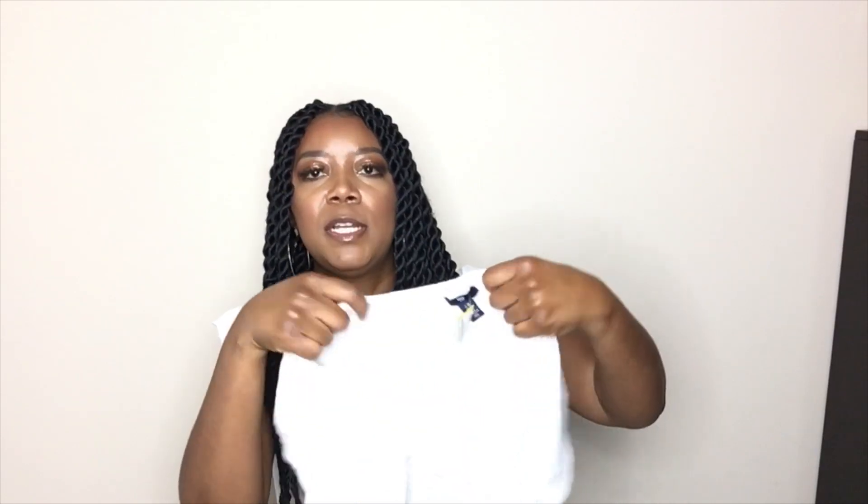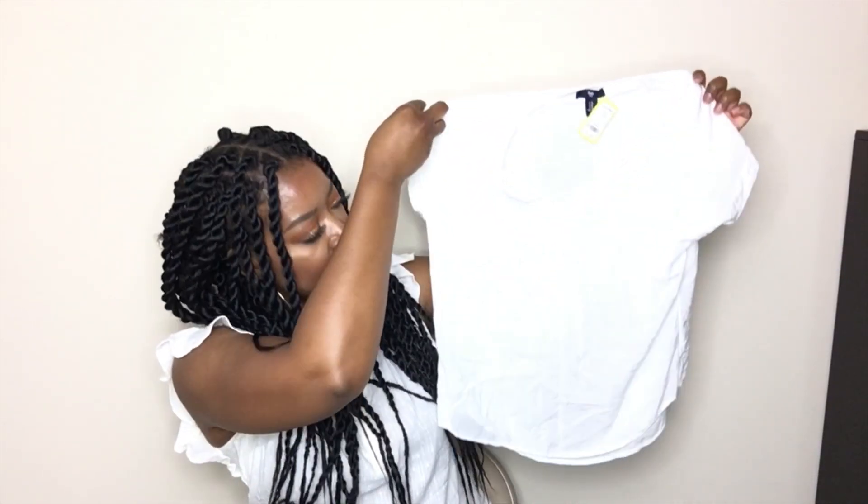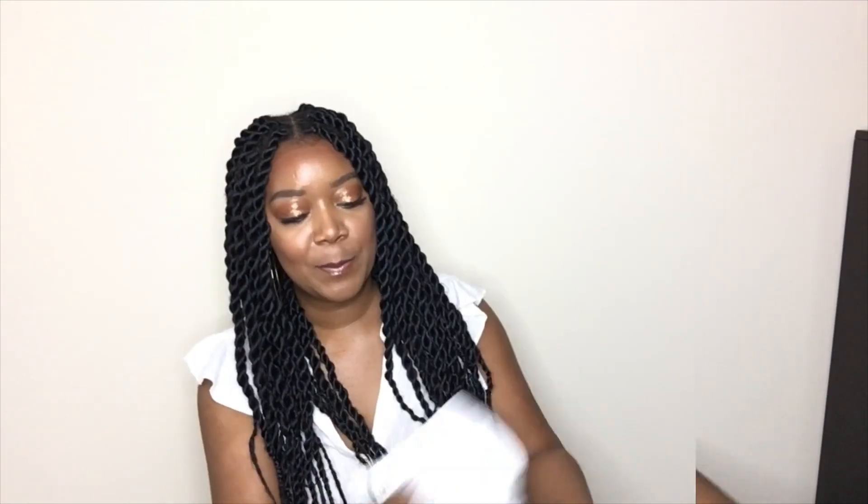For my oldest daughter, I also got her this nice white top by Gap. It's a size extra small and it was $1.61 with 50% off — just a nice plain shirt to wear with those jeans or shorts, dressed up or dressed down.